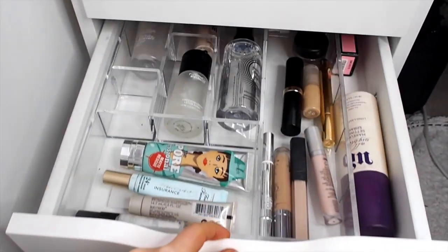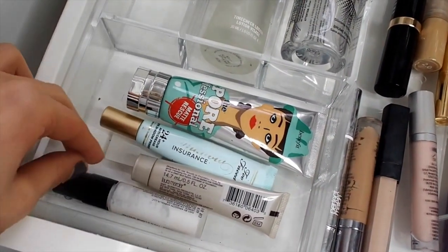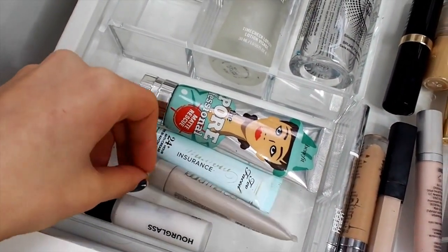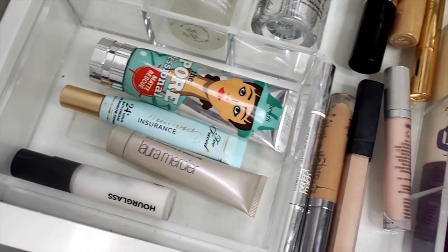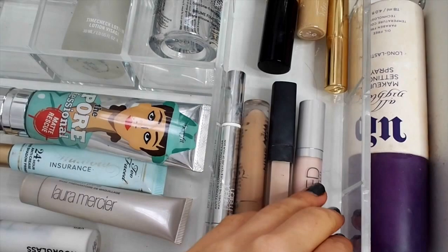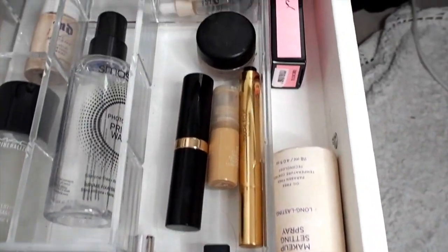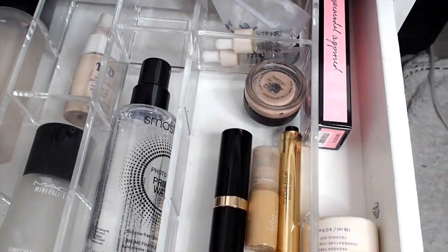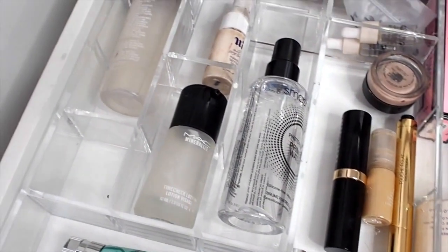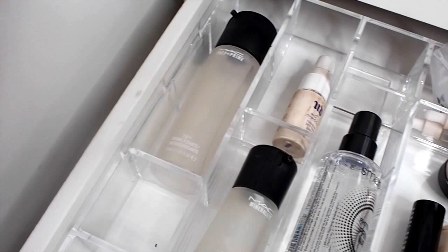In the next drawer we have primers and concealers. I've got a selection of primers from Hourglass to Benefit to a mini Laura Mercier, and also the Too Faced eyeshadow primer. Then I've got a few different concealers — the Naked Skin ones and the pink-toned Naked Skin one for cancelling out discolouration like tired eyes. And then I have some setting sprays by MAC and the Smashbox Photo Finish Primer Water.